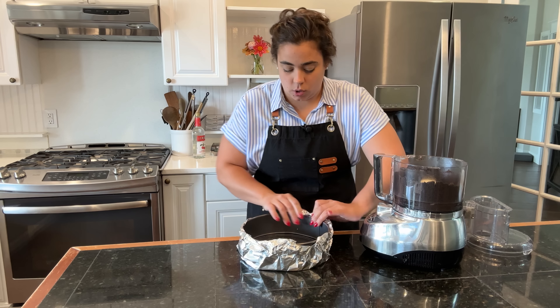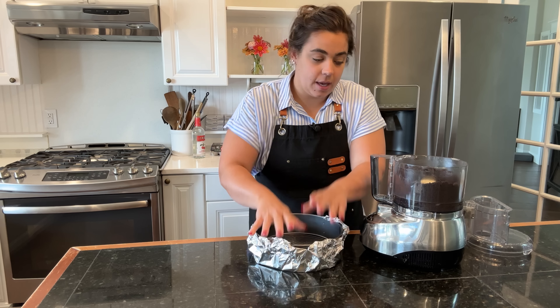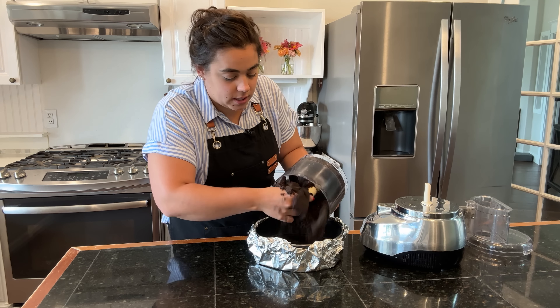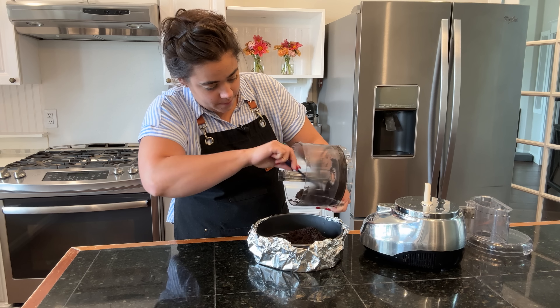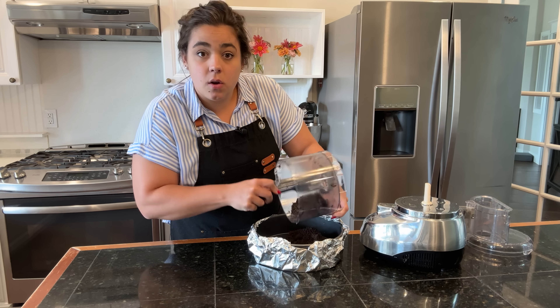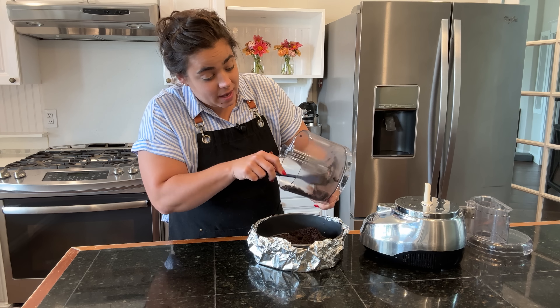Here is my springform pan for my black forest cherry cheesecake, and we're going to pre-bake this crust. It's going to be easier if I line it with foil before we bake it, because it'll be hot later. We're going to bake this in a bain-marie — I'll show you what that means when we get to it. I'll go ahead and take my Oreo crust and put it in the springform pan. I will link all these recipes down in the description box.